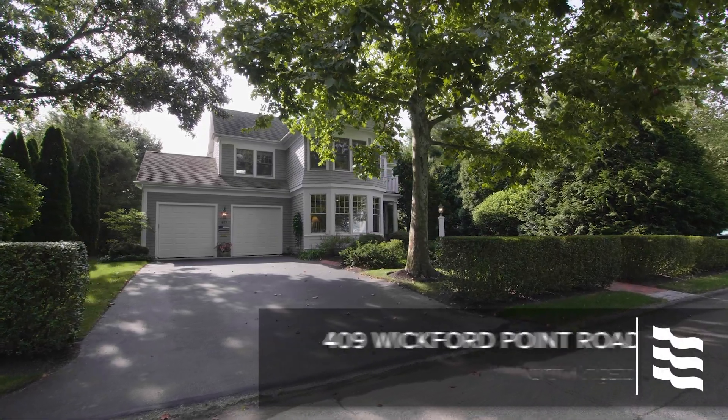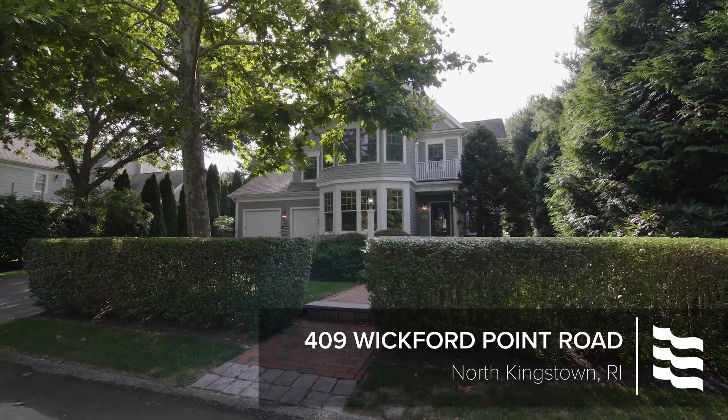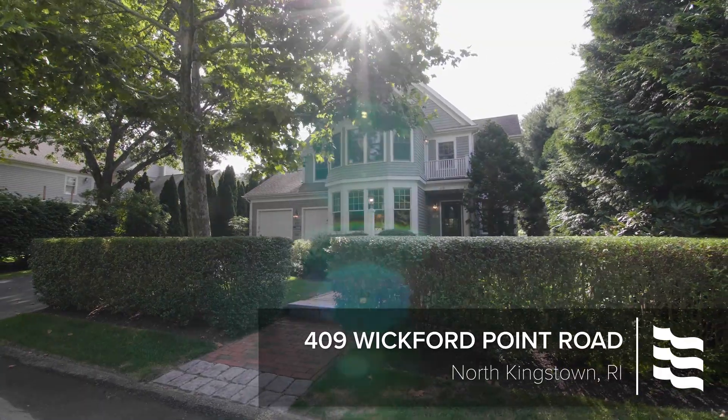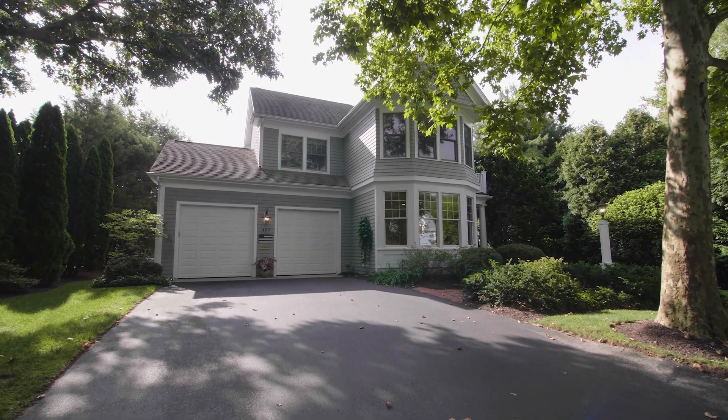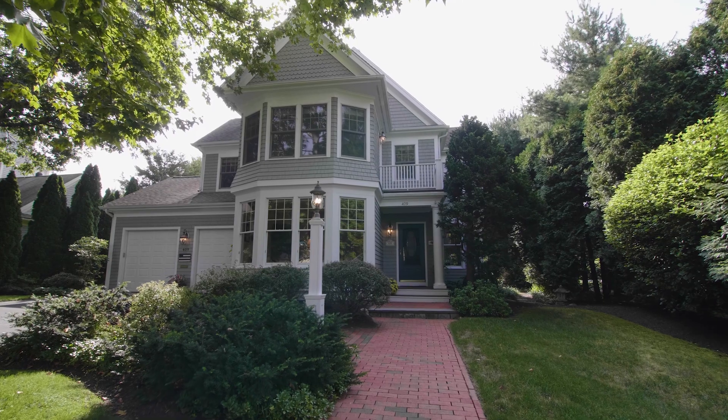With lovely flourishes of Victorian design, this custom home in the Harborview section of North Kingstown's Wickford Point offers exquisite detail and engaging spaces for luxurious living, all just steps from the cove.